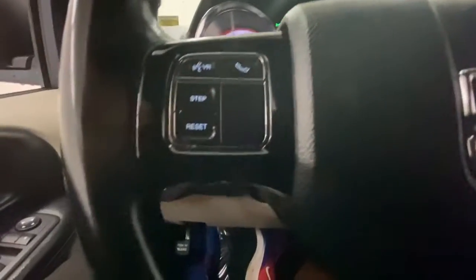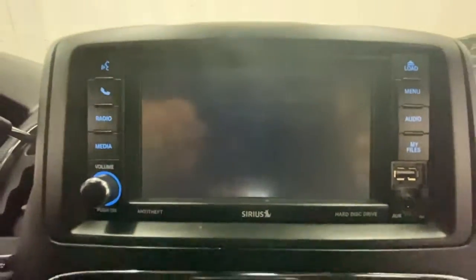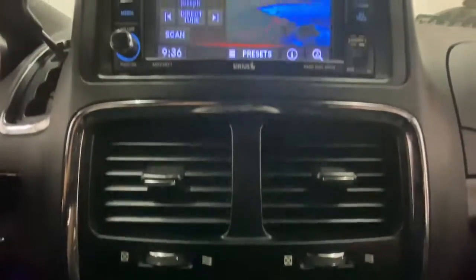The following are some of this vehicle's highlighted options: keyless entry, backup camera, V6 cylinder engine, satellite radio, fog lamps, power liftgate, remote engine start, heated mirrors, rear AC, and steering wheel audio controls.